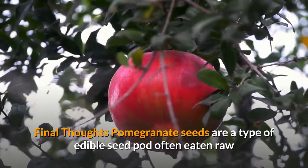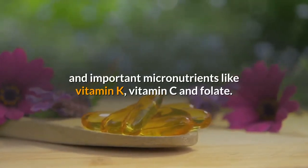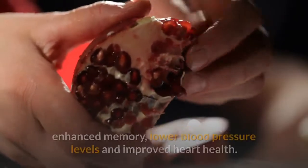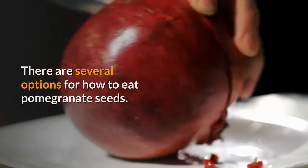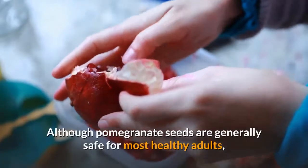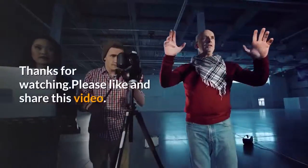Final Thoughts: Pomegranate seeds are a type of edible seed pod often eaten raw or made into pomegranate juice. Each serving contains a hearty dose of fiber, antioxidants and important micronutrients like vitamin K, vitamin C and folate. Potential pomegranate benefits include improved sexual function, enhanced memory, lower blood pressure levels, improved heart health, ability to fight bacterial infections, reduced cancer cell growth and decreased joint pain. There are several options for how to eat pomegranate seeds — not only can they be enjoyed raw, but they can also be added to salads, desserts, smoothies and salsas. Although pomegranate seeds are generally safe for most healthy adults, be sure to consult with your doctor if you have any underlying health conditions or are taking prescription medications. Thanks for watching — please like and share this video.